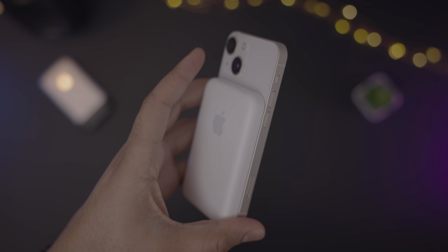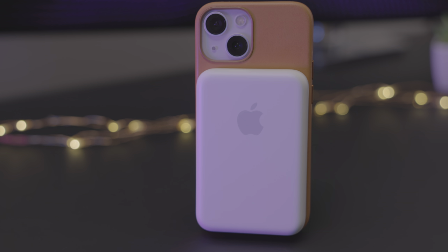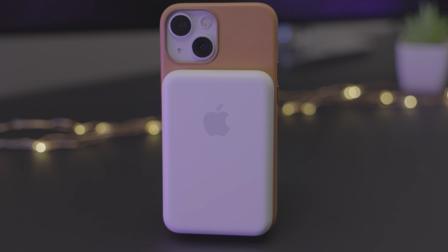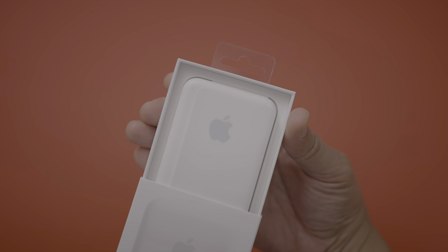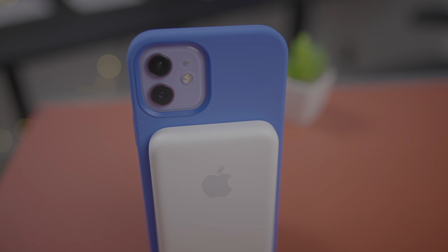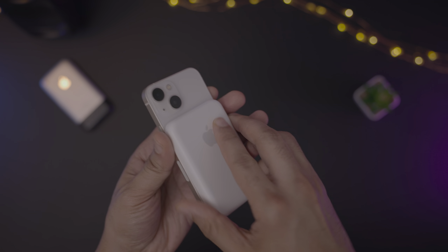With that being said, I've grown accustomed to keeping the MagSafe battery pack around to help me get through days where battery life might be an issue, and I've been pretty happy with the performance. As I noted in my hands-on review of the MagSafe battery pack, this is a device that works with all MagSafe-enabled iPhones, but seems to have been specifically designed with the iPhone 13 mini in mind.